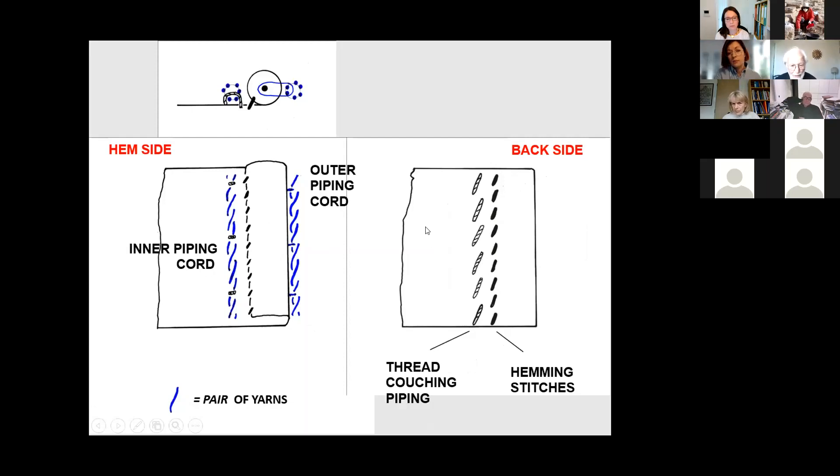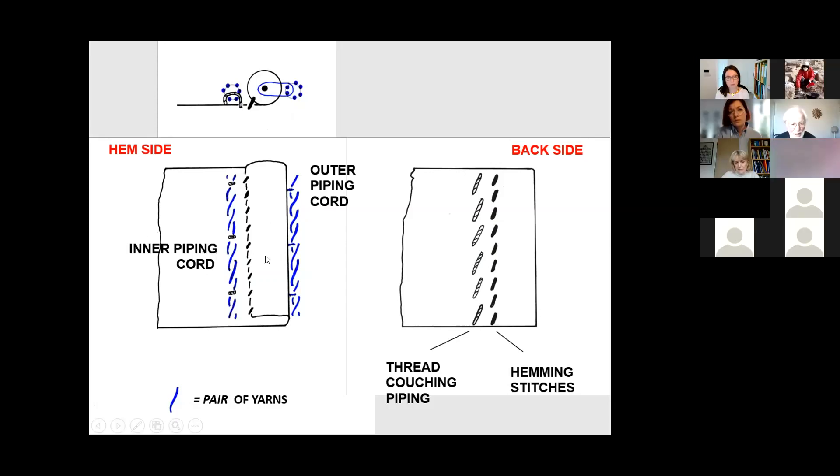The outer piping cord, on this particular example 0645, is actually missing. But we can reconstruct it in the light of some better examples, and its structure, I'm sure, is the same as that of the inner piping cord.